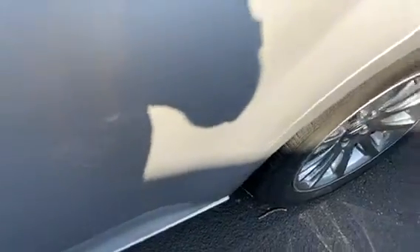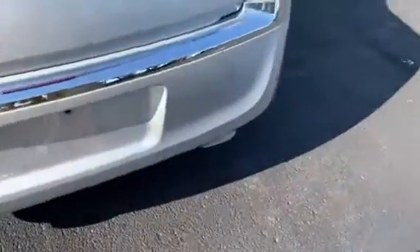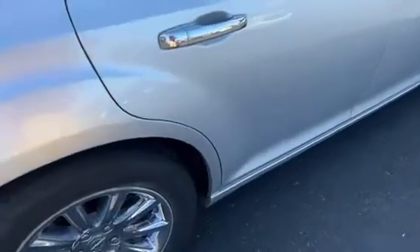There's a little bit of a scrape right here, a little bubble right here, and some scratches right there. But like I said, for a hundred thousand mile car that's 10 years old, it's in pretty nice shape — a few scratches and dings here and there.